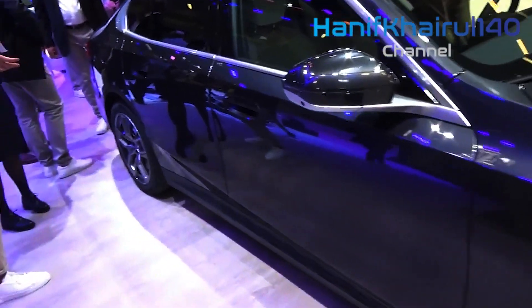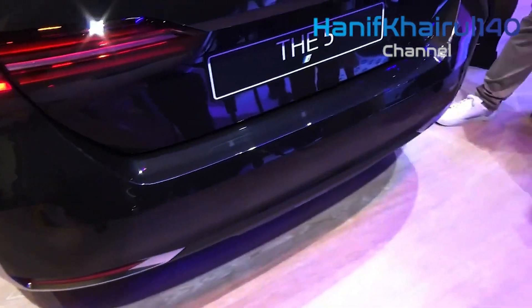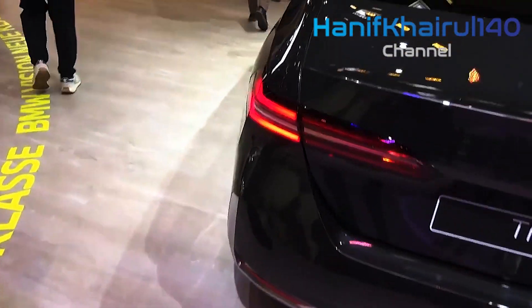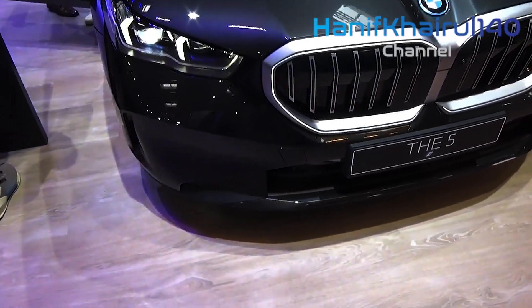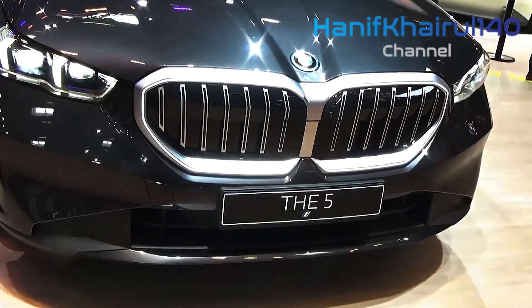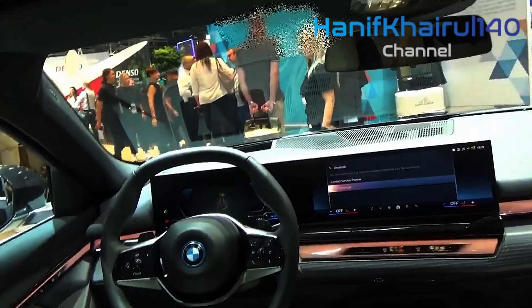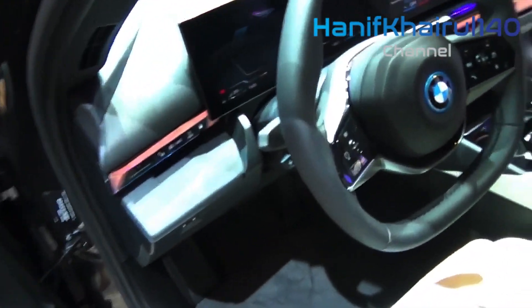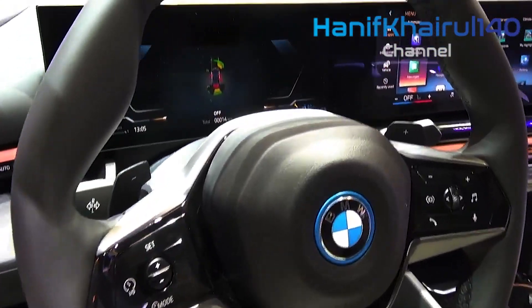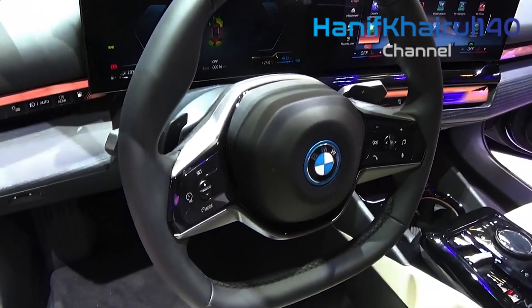Interior dimensions have increased a bit, so there should be plenty of room for adult riders to get comfortable in the front and rear seats of the 5 Series, and the cabin looks appropriately deluxe. While genuine leather upholstery remains an option, BMW has included a vegan-friendly option called Veganza this time around. All models come with an automatic climate control system with vents cleverly integrated into the dashboard design to hide them from view. A tilt-and-slide sunroof is standard, but you can also opt for a large fixed glass roof that extends into the rear seat area.